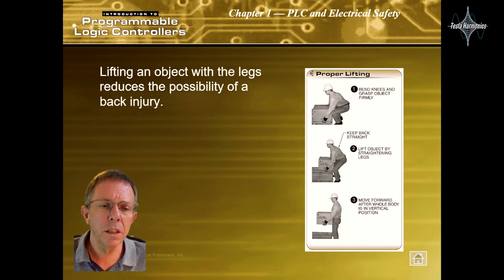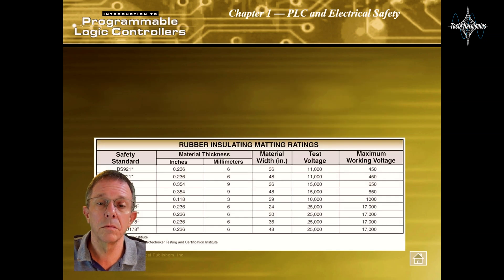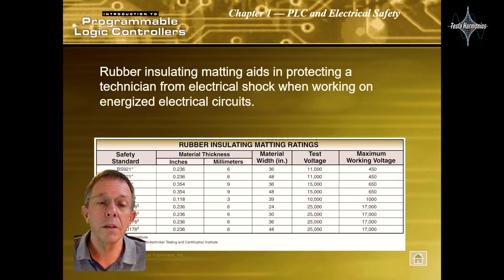Lifting an object with the legs reduces the possibility of a back injury. When carried on the shoulder by one person, objects such as conduit must be transported with the front end down. Rubber insulating material aids in protecting technicians from electrical shock when working on energized electrical circuits.